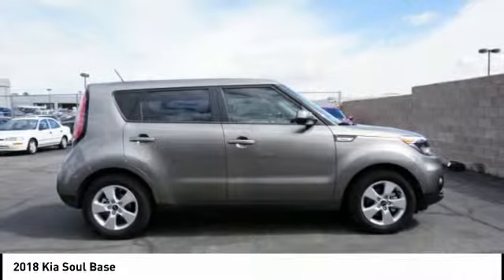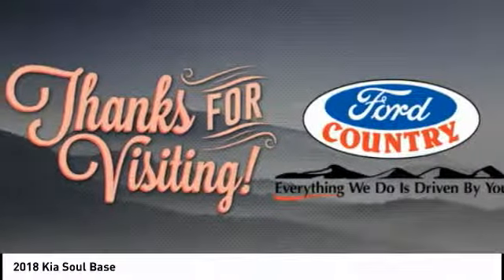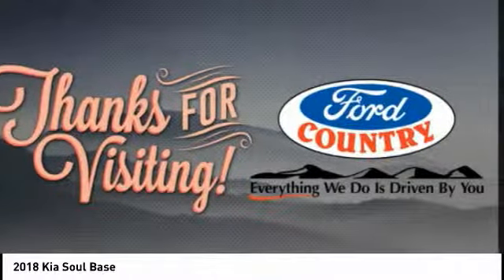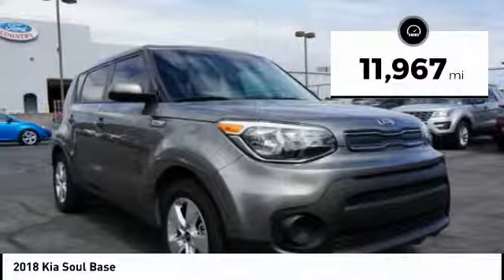The Soul is quick and ready with its innovative, catchy style, a sharp, roomy, and well-fitted cabin, and a comprehensive list of safety and fun features. This vehicle has less than 15,000 miles.